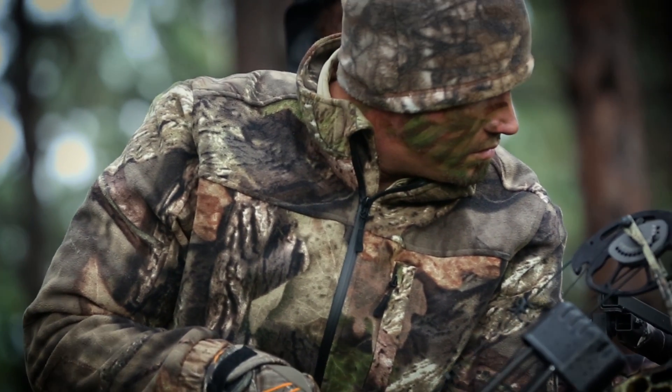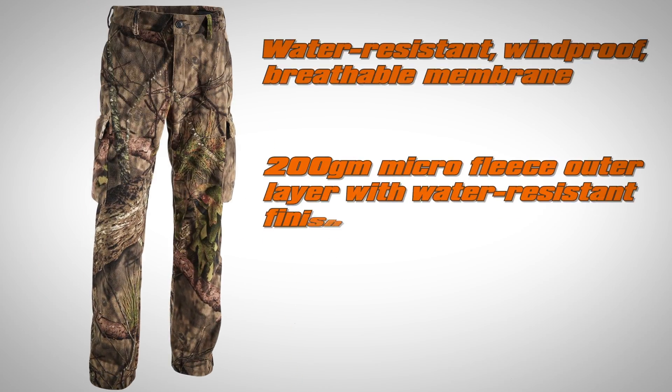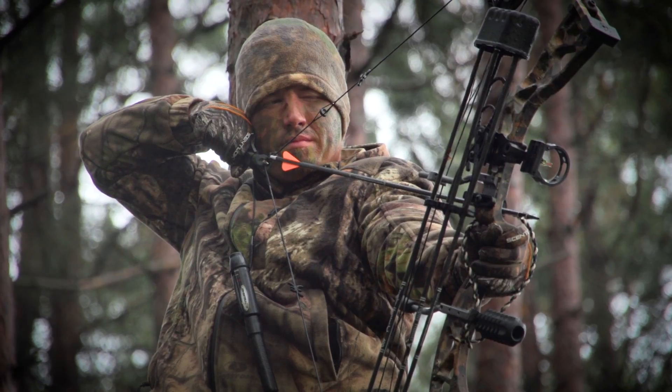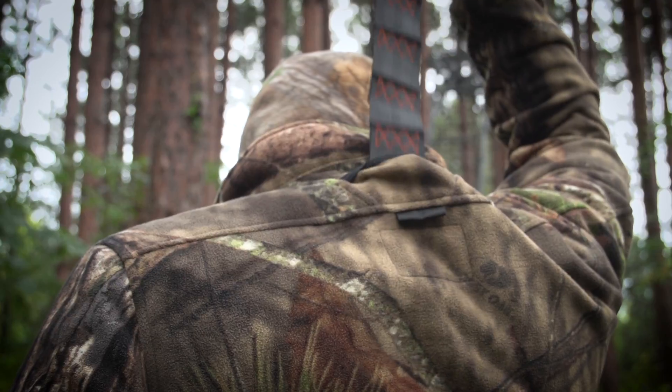Designed to out-hunt and outlast standard fleece, it stops wind dead, traps body heat, repels rain and snow, and it's deadly quiet. Whist Gear was designed and tested with feedback from hunters like you, so every feature makes sense in the field.